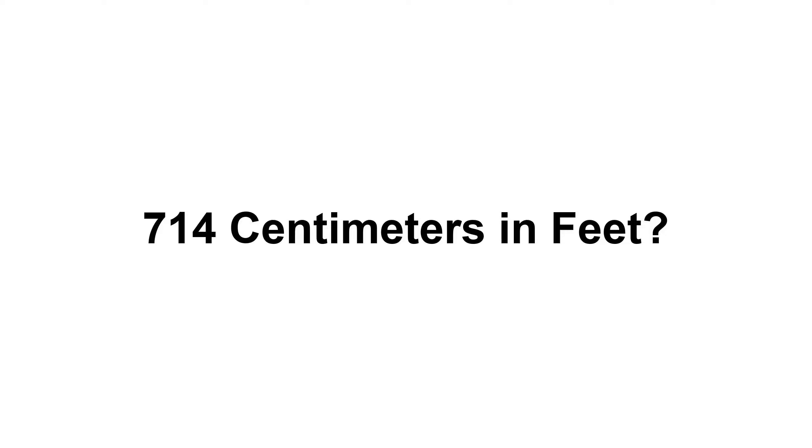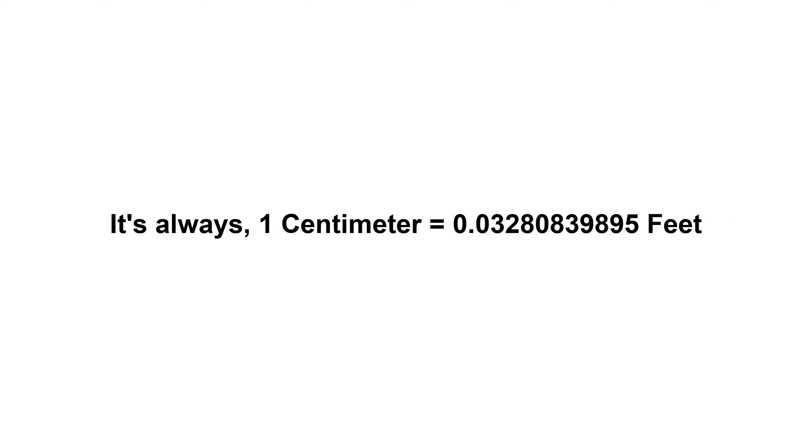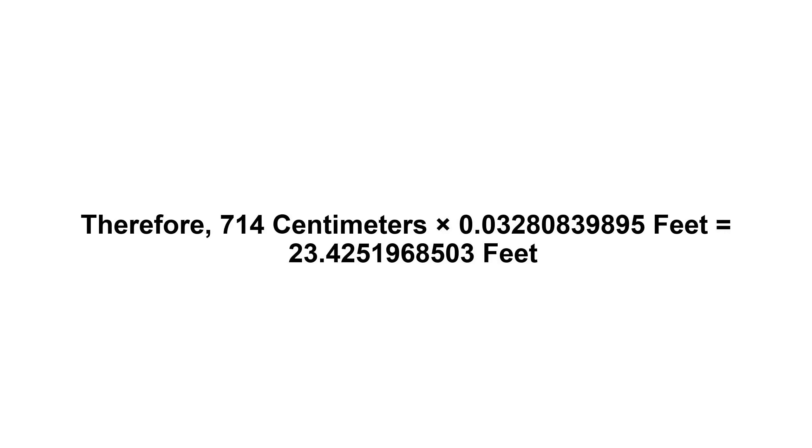714 centimeters in feet. First of all, we need to know the value of one centimeter in feet. One centimeter equals 0.03280839895 feet. Now we have to multiply 0.03280839895 by 714. Therefore, 714 centimeters times 0.03280839895 feet equals...